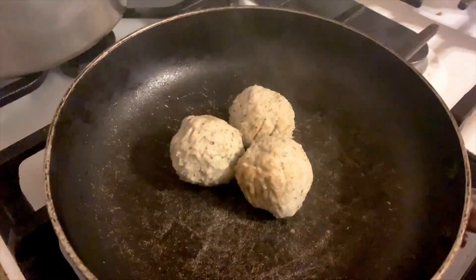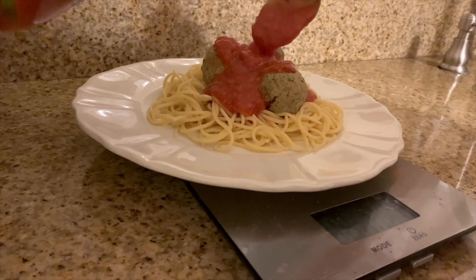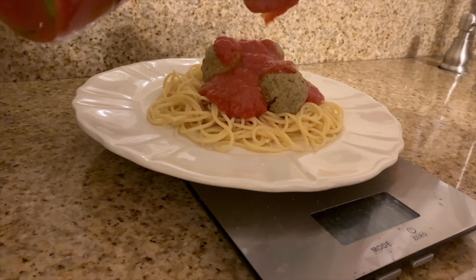Then I put my turkey meatballs in and add a little bit of avocado oil — about half a teaspoon. After my pasta and meatballs are ready, I measure out my pasta sauce on my scale and have one serving size.